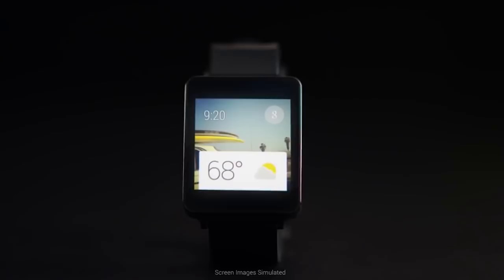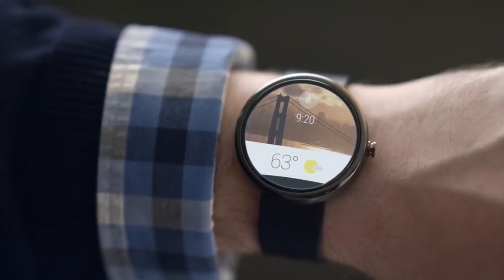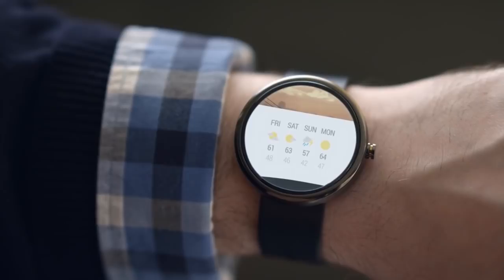Google is hoping to solve this problem for a lot of future wearable manufacturers by announcing Android Wear, the first dedicated OS built from the ground up for wearables. Android Wear is built around reducing the amount of information you're looking at at any one time to make your experience a lot simpler. They've integrated voice-based Google Now support, letting users control all the necessary aspects of the device by issuing voice commands at any time.